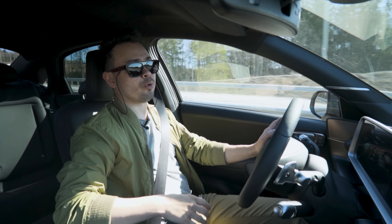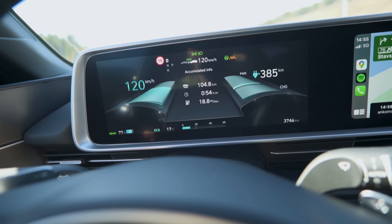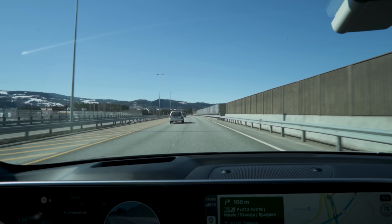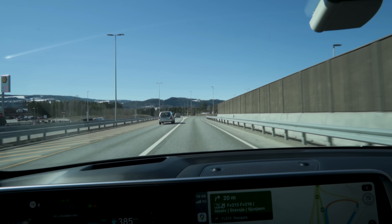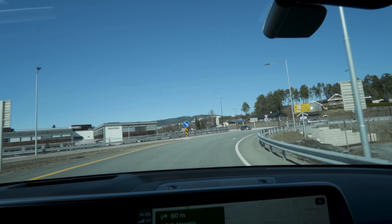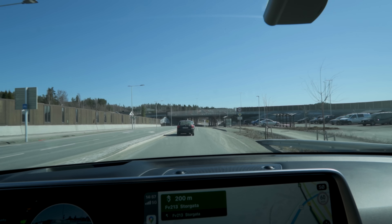We are now approaching our turnaround point in Mjøl and consumption looks to have stabilized at around 18.8 to 18.9 kilowatt hours per 100 kilometers. It hasn't gone much higher than that, which is really promising. It's going to be interesting once we head back towards Oslo and take advantage of that headwind in the opposite direction as a tailwind. Already consumption is down to 18.5 kilowatt hours per 100 kilometers. Look at this beautiful day — 17 degrees Celsius outside, sunny weather, clear skies. Really nice conditions to do a test like this.